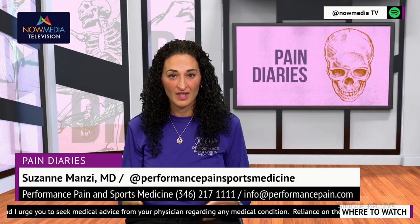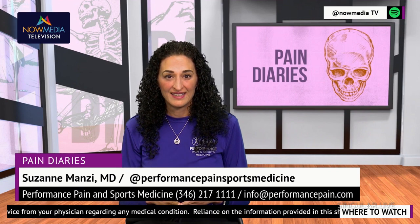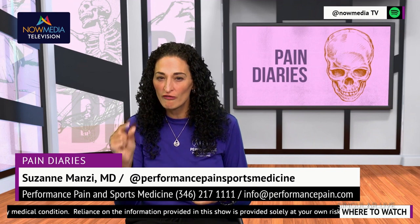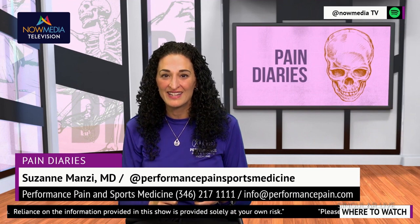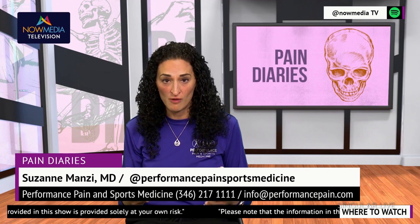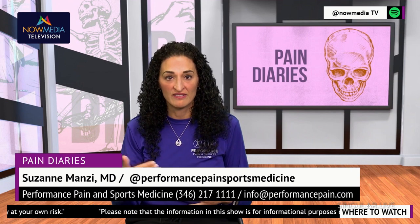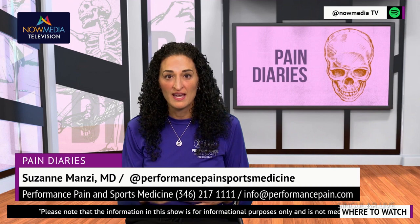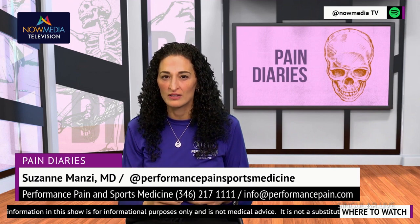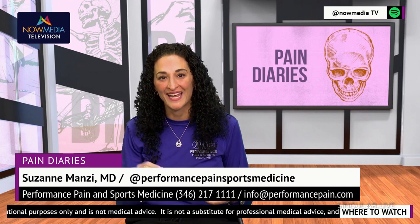Peripheral nerve stimulators — so what are they and how do they work? Peripheral nerve stimulators are very small devices that are implanted under the skin near the specific nerve that is generating pain signals. We confirm this with a nerve block, and then once we know that nerve is truly involved, once we activate the device when the implant is performed, electrical impulses are sent to that targeted nerve, blocking the pain signals from reaching your brain. This can provide significant relief from chronic pain in very specific areas of the body.